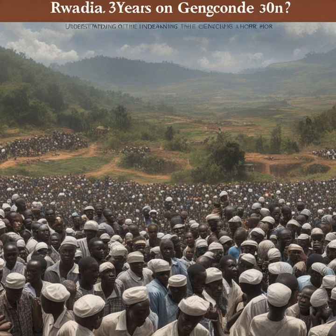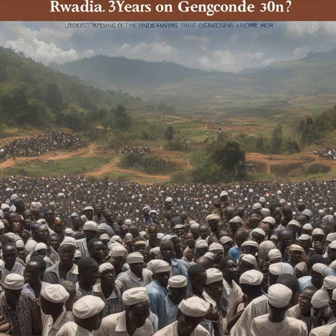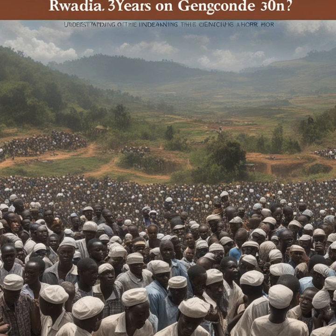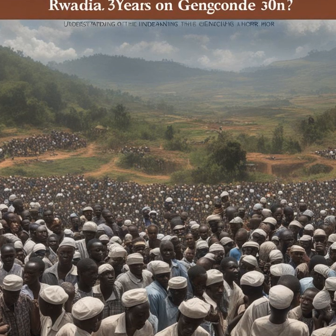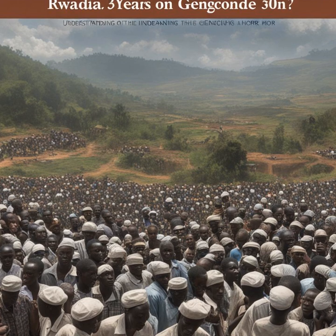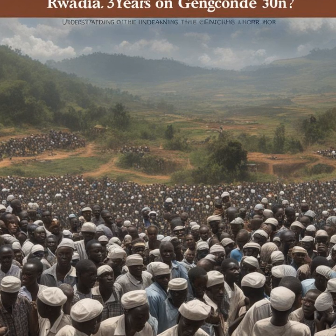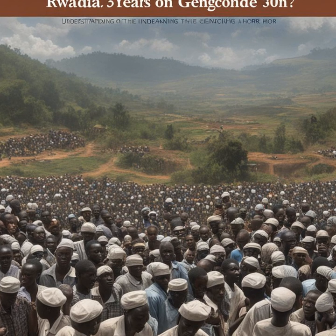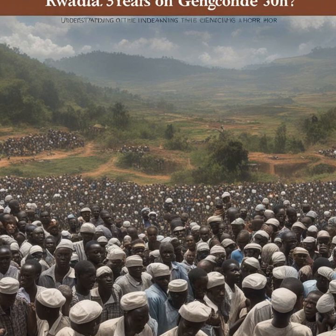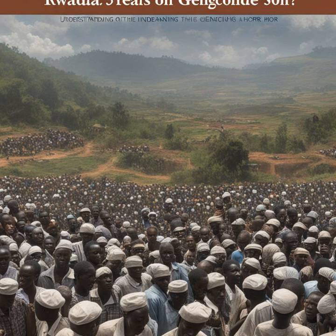Alongside these profound psychological insights, researchers have also shed light on the remarkable resilience of Rwanda's academic community. Decimated in the aftermath of the genocide, the country's scholarly institutions have painstakingly rebuilt themselves, now boasting notable research hubs like the African Institute for Mathematical Sciences in Kigali and the soon-to-be-established African Medicines Agency. However, Rwandan scholars continue to face barriers in publishing their work in international journals.